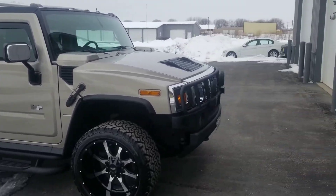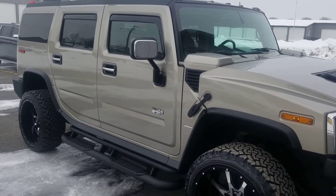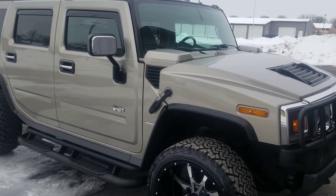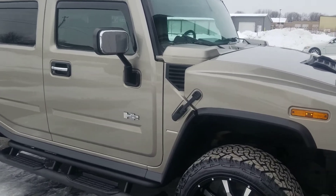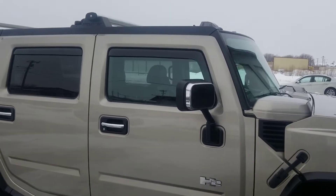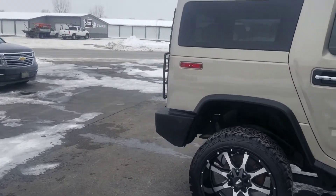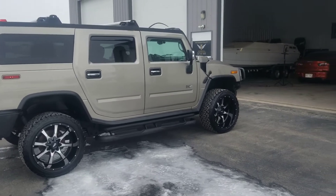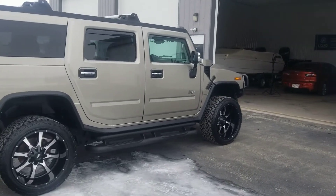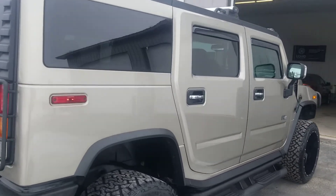All right, what's going on everybody? So here's Groot — paint corrected, ceramic coated, and going back to the customer whenever he's ready to pick it up. Window visors installed. I'll get a little bit of distance here and then we'll walk around it. You can see how well this thing looks — it looks almost new now, it looks really good.